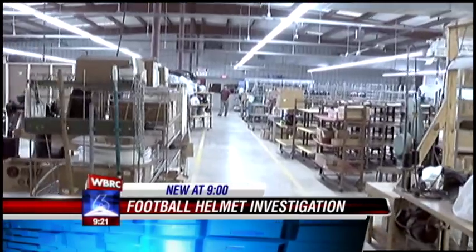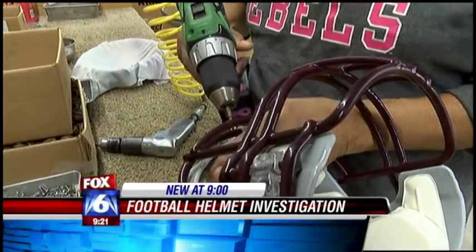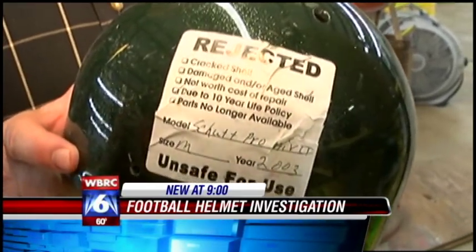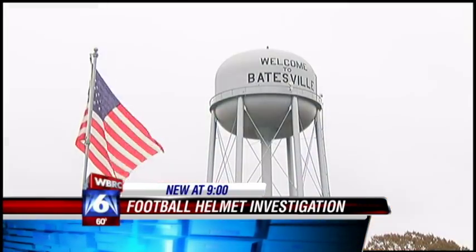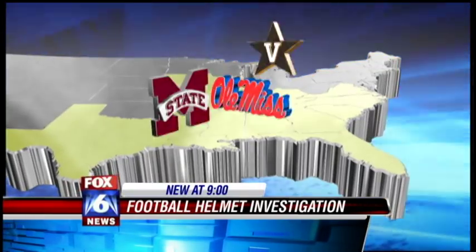Helmets arrive in a reconditioning and recertification plant like this one. We take in about 25,000 helmets a year. Over 4,000 of them don't make it — we're disposing of these helmets. Tucker Manufacturing currently recertifies helmets from 15 states and three SEC teams.